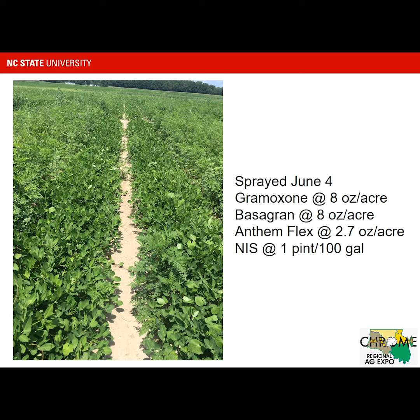Later in the year, at production meetings and so forth, I'll show some data that's got these residual materials mixed with Gramoxone plus Storm, which is a very popular treatment in the Southeast. We did some of that up here as well. To me, when you start putting Gramoxone and Storm — which would have some Blazer — and then with AnthemFlex, I think you can get a bit more injury, but we'll talk about that at another point in time.